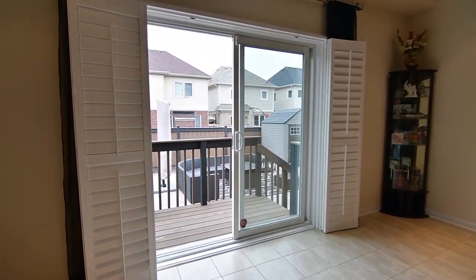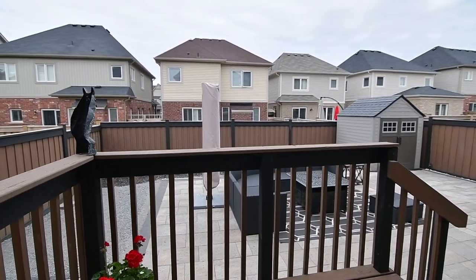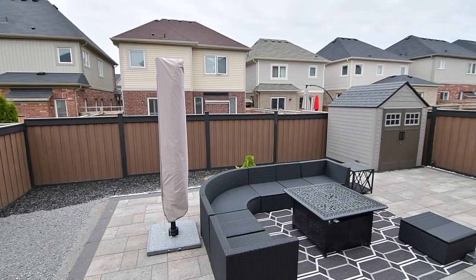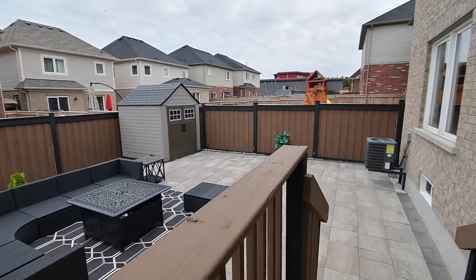The sliding door walkout has California shutters for privacy and light control, and opens onto a deck which steps down to a virtually maintenance-free and fully fenced south-facing backyard. It showcases an extensive stone patio area for outdoor entertaining, as well as a shed for seasonal storage.